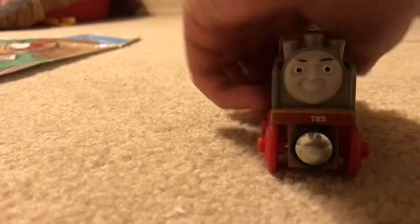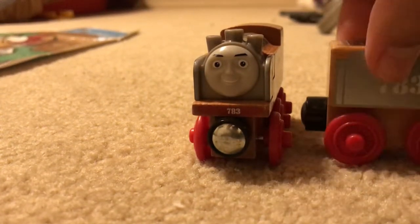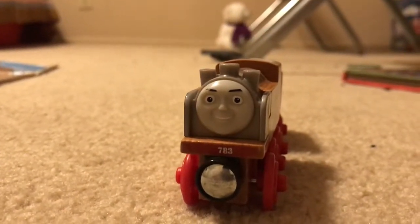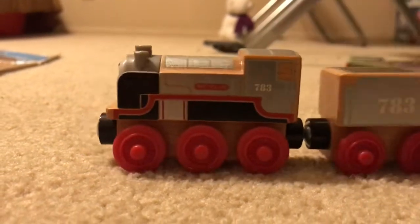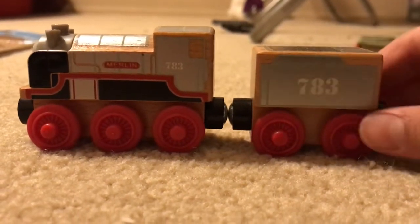We checked Merlin. This one — Merlin has a tender. He is the tender engines. This one is a custom engine from Journey Beyond Sodor. It has a name on the side and it has the number 783.